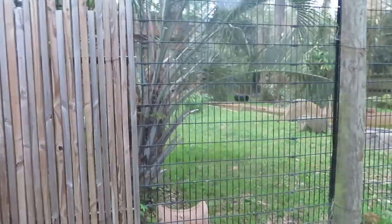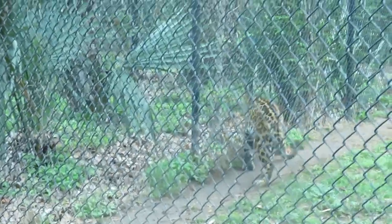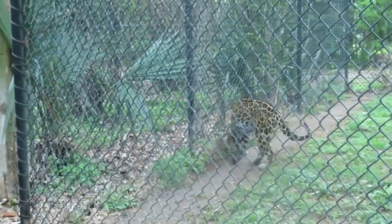Additional habitat for the jaguar and I see him right there! He's pacing back and forth. Oh, that's a beautiful kitty cat.